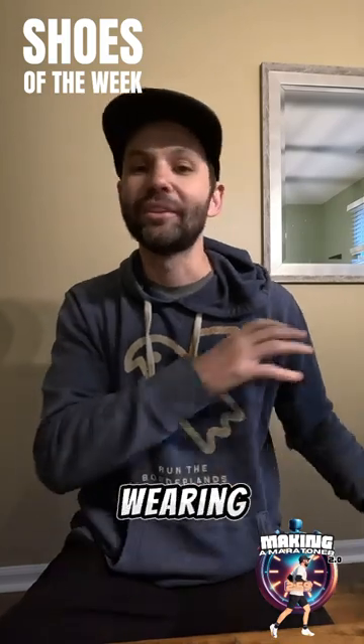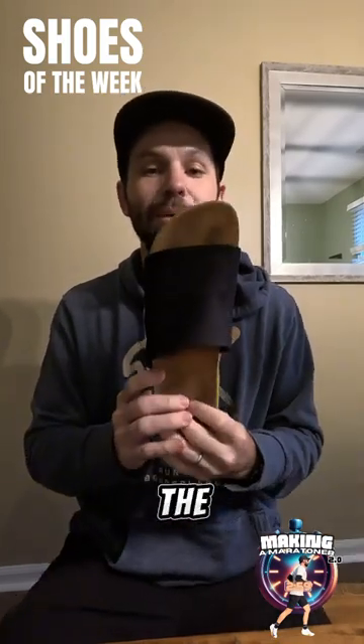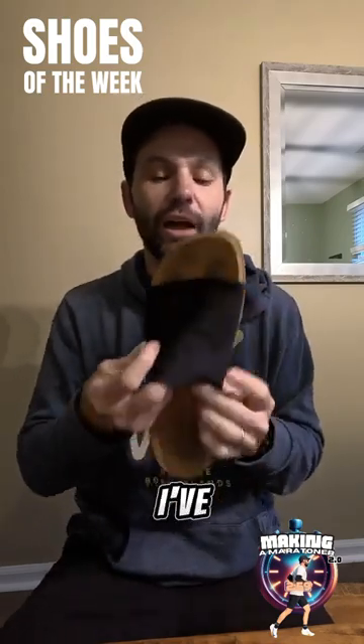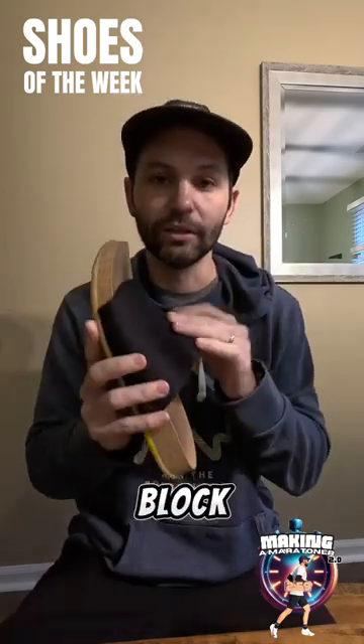For recovery, I'm wearing these pretty much all day, every day right now — the Message Shawl. I love the compression, it's really helping my feet. I've used this the whole training block. Love these shoes.